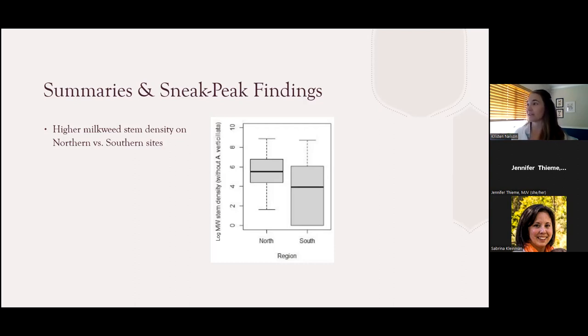What we found is that there's significantly higher milkweed stem density on northern sites compared to southern sites. On the vertical Y-axis, we're showing a log conversion of milkweed stem density — that conversion serves as a proxy for the actual count and allows for a more accurate mathematical comparison of sites, partially because of the non-uniform distribution of milkweed on the landscape.